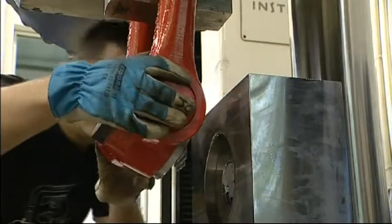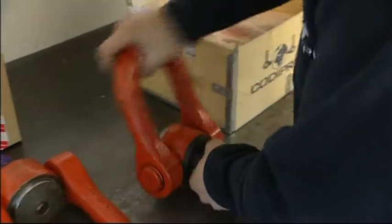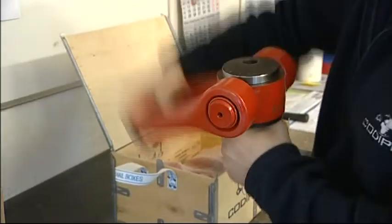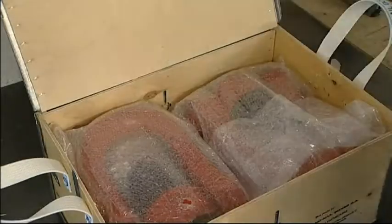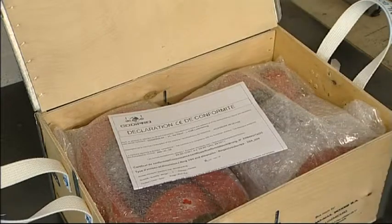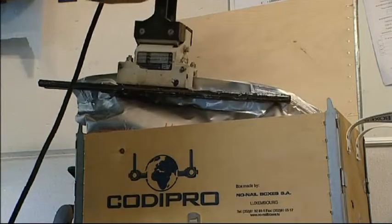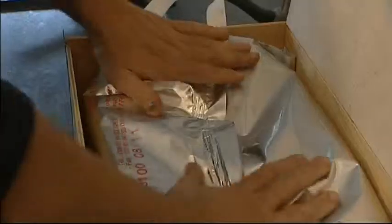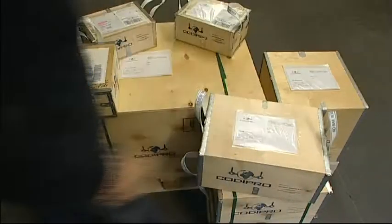Particular attention is paid to the protection of the parts to be delivered. A plastic mesh protects the axes. The rings are placed in a bubble-wrapped bag. Certificates of conformity and instructions for use accompany each shipment. If shipped by sea, a vacuum cover protects the rings from corrosion. Everything is packed in a sturdy, clearly marked plywood box.